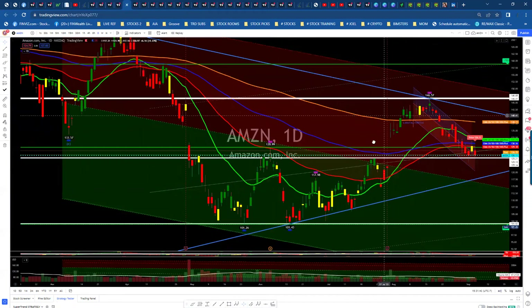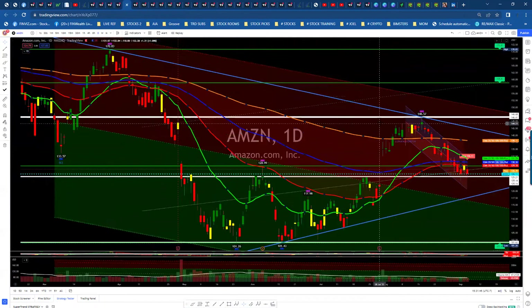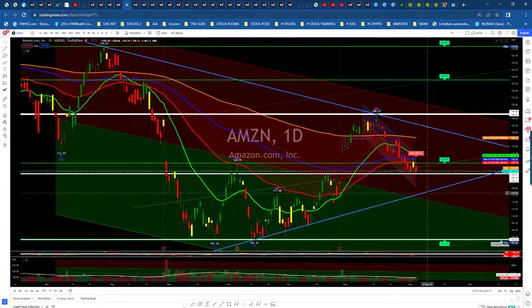Amazon tagged our upper trend line. You can see we're in a wedge as well, so we're coming down here and could very well find support. You can see that we found support here before, so looking for a support and bounce for Amazon.